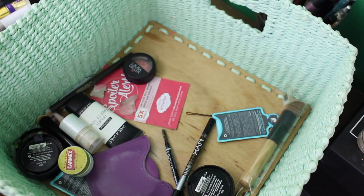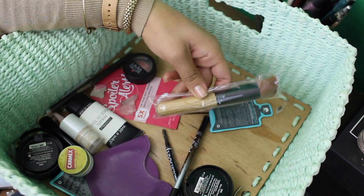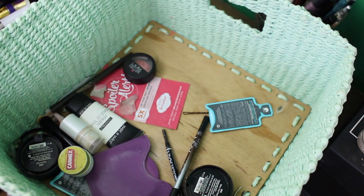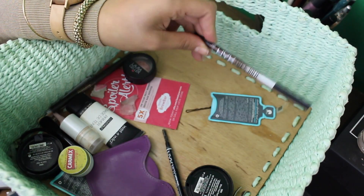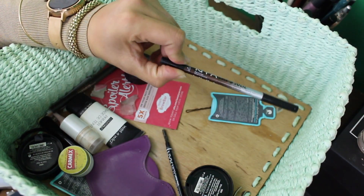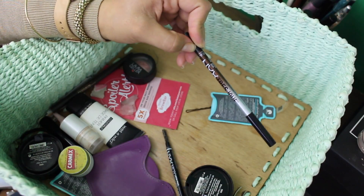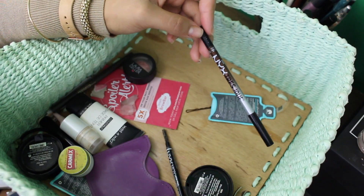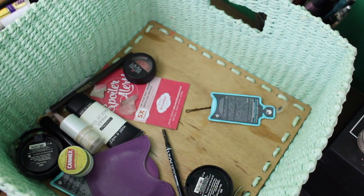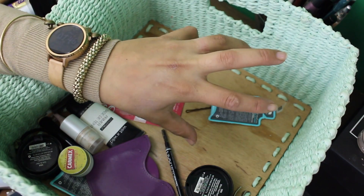I also have this extra brush that came with the Dermacol foundation — I got an extra one because I love that brush so much for concealer. Then I have the NYX Gel Eyeliner in brown — my favorite to put in the tight line. I do it every single day. I love smudging it on the top lash line. It's just such a great eyeliner, and brown is so gorgeous especially on brown eyes. Like if you have honey eyes and you put a dark brown on, it just makes your eyes look lighter — it brings out the honey more.